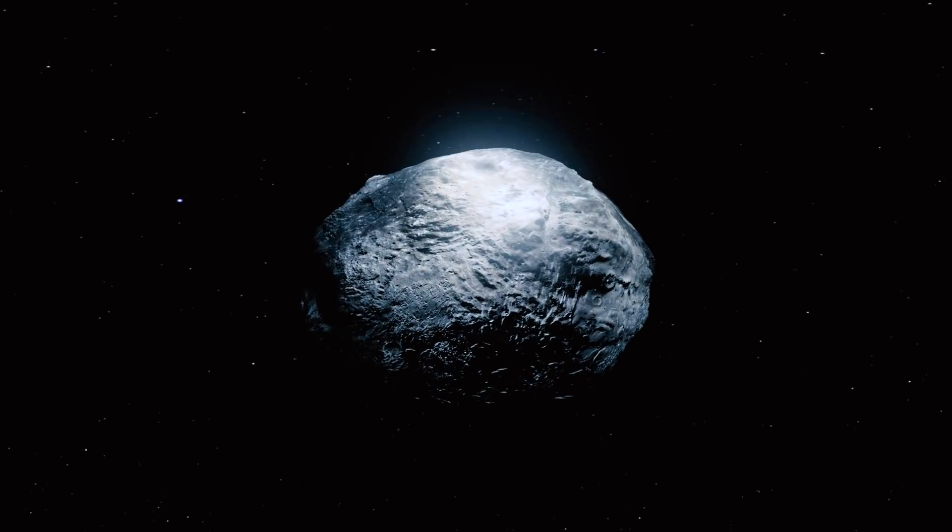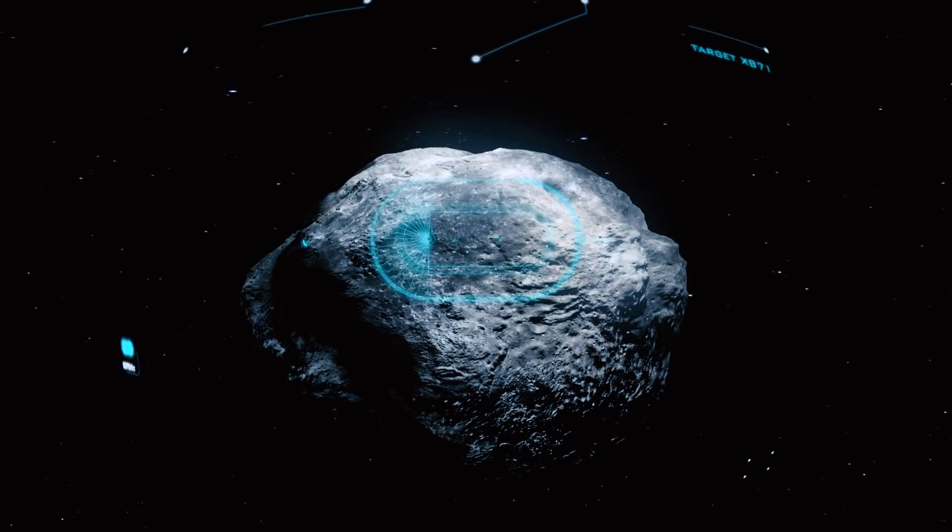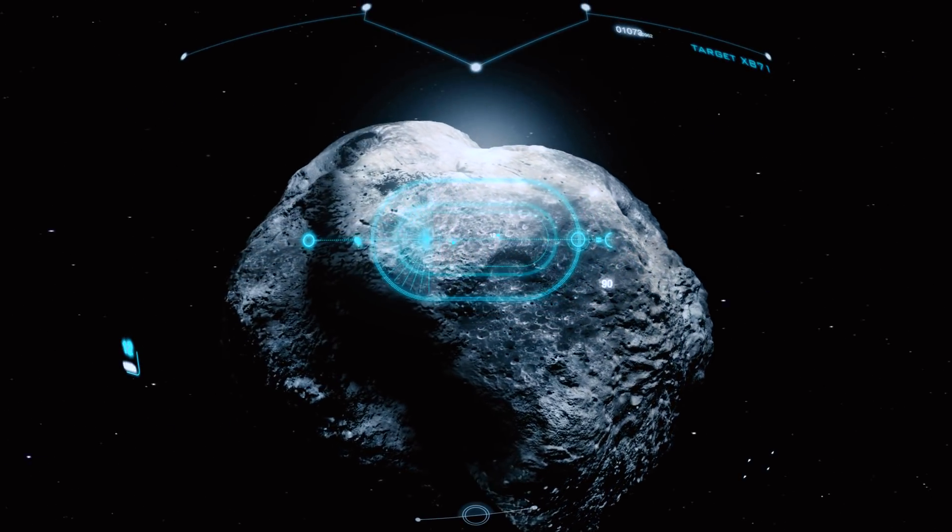However, there's no substitution for sending a spacecraft there for detailed investigation, and ultimately getting some of that material and actually liberating the water from the rock itself.